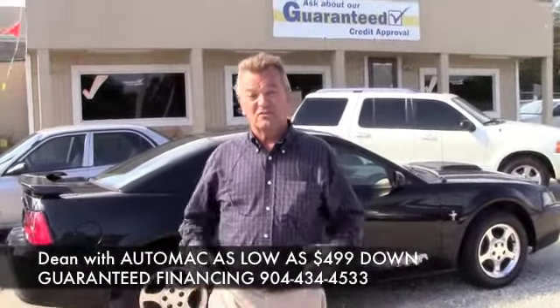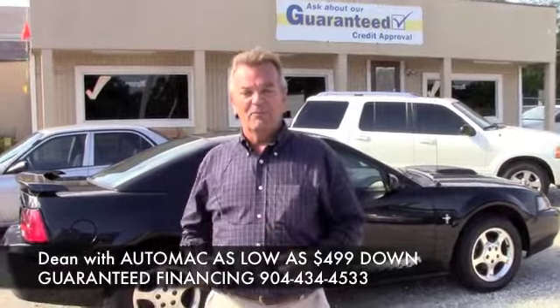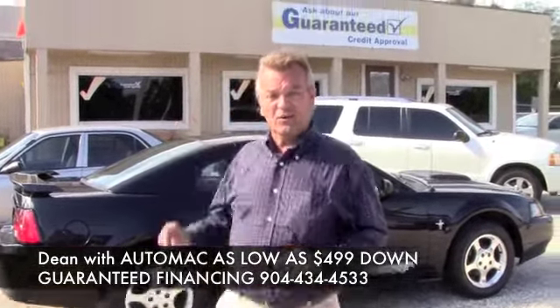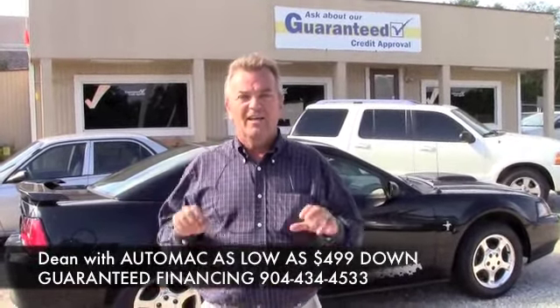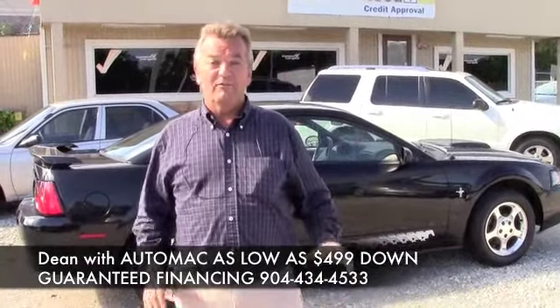One of the ones we can probably put you into for as low as $499 down. That's right, $499 down on a beautiful Mustang like this one, with a low monthly payment and guaranteed credit approval. Give us a call, click online, and we'll have you riding this car today for as low as $499 down.